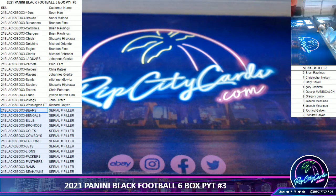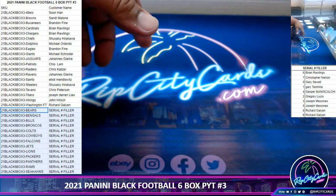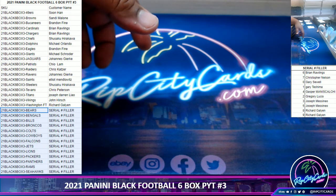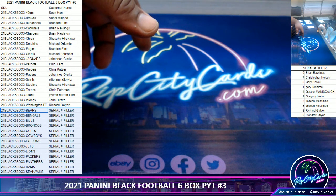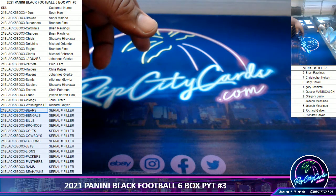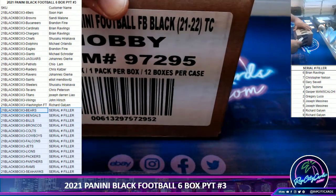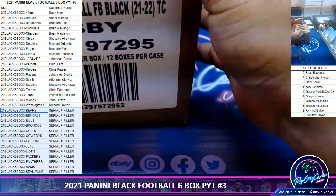In case anyone's wondering what a serial number filler is — everyone in the serial number filler gets a number from zero to nine, and they get access to teams highlighted on the break sheet: the Bears, Bengals, Bills, Broncos, Colts, Cowboys, Falcons, Jets, Lions, Packers, Panthers, Rams, and Seahawks. If we pull a card numbered 8 out of 10 for the Bengals, whoever has the number 8 wins that card — we're looking at the last number on the left side of the serial. Redemptions automatically go to the zero spot even if it's a known one-of-one. The zero spot and the one spot are usually the most attractive. If we pull serial number filler teams that don't have a number, I'll combine them into one spot and give them away at the end of the break.